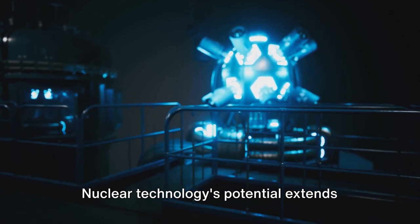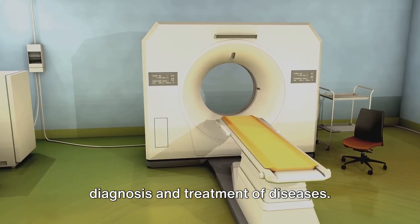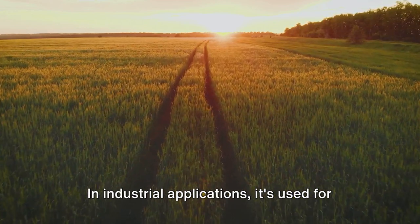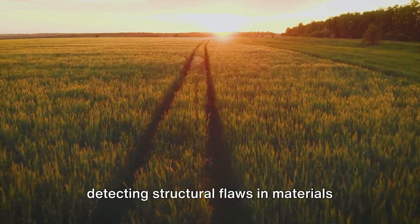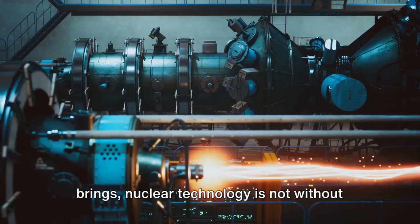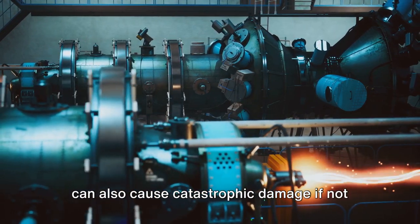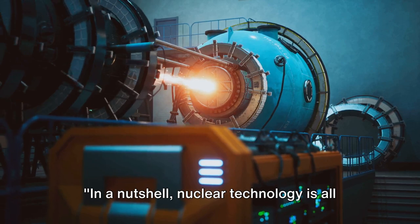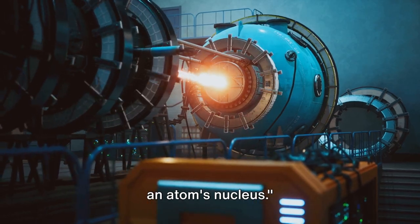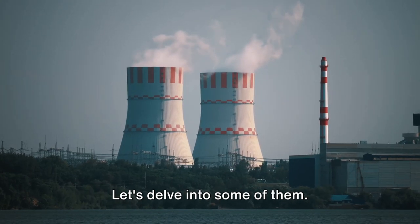Nuclear technology's potential extends beyond power generation. In medicine, it's used in both the diagnosis and treatment of diseases. In agriculture, it aids in improving crop yields and combating pests. In industrial applications, it's used for detecting structural flaws in materials and for sterilizing medical equipment. Despite its potential and the benefits it brings, nuclear technology is not without its risks. The same energy that can light up cities can also cause catastrophic damage if not properly controlled.